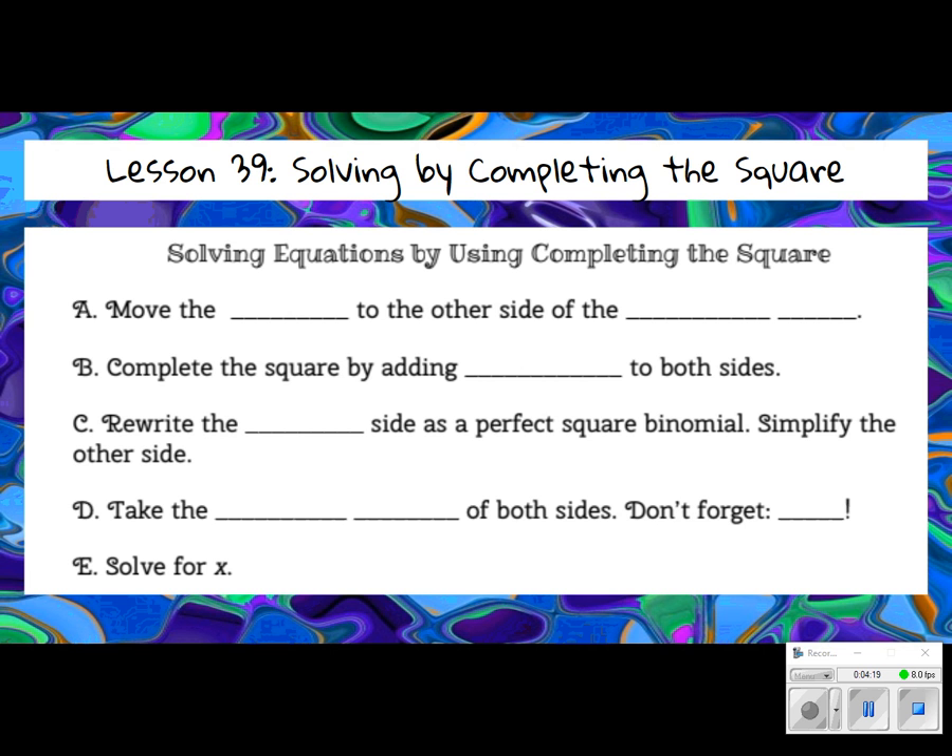On page 172, we have solving equations by using completing the square. Step A: move the constant to the other side of the equal sign. Then complete the square by adding b divided by 2, squared, to both sides. Rewrite the left-hand side as a perfect square binomial and simplify the other side — usually you're adding two numbers together on the right-hand side. Then take the square root of both sides — don't forget the plus or minus — and solve for x.